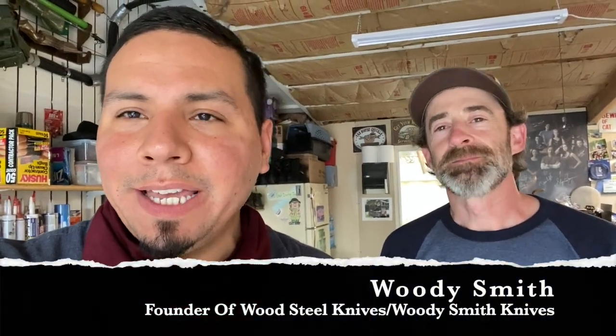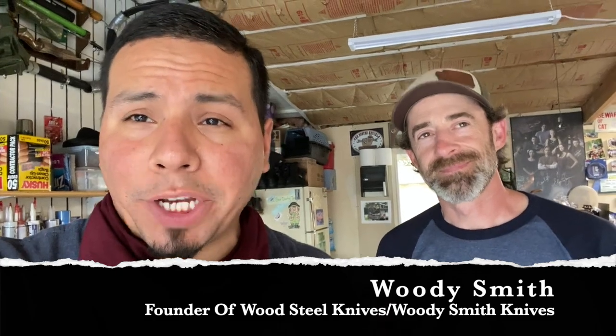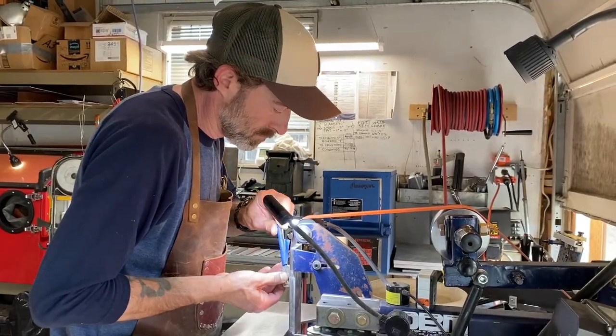Hey, what's up, folks? James from Junkyard Fox, along with special guest Woody Smith from Woodsteel Knives. I am up here in Washington, and I thought I could pay Woody a visit, so we're checking out his shop and his knives. Great stuff, by the way.